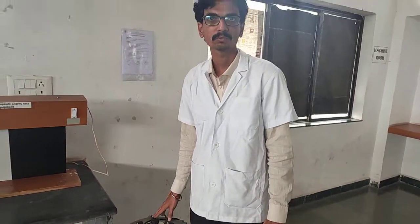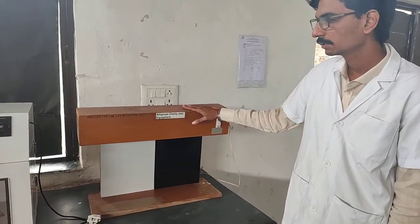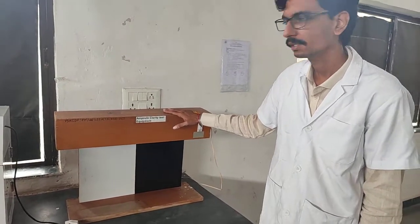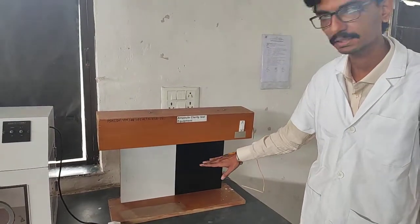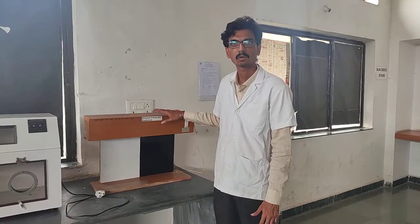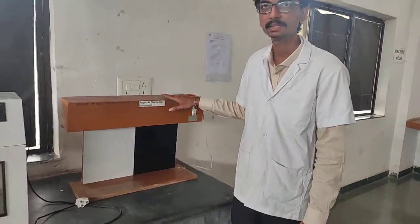This is an ampoule clarity test equipment in which the clarity of filled ampoules is checked. Black particles are checked against a white background and colored particles are checked against a black background, for both large volume and small volume parameters. The clarity of filled ampoules is checked using this instrument.